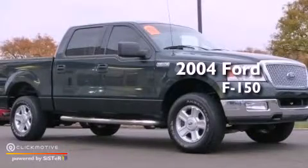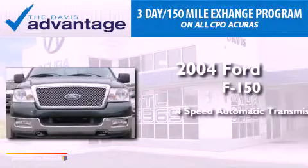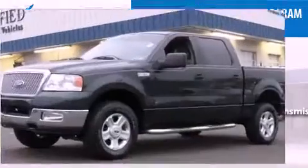This is a 2004 Ford F-150. This truck has a 4-speed automatic transmission, a 4.6-liter V8, and 4-wheel drive.